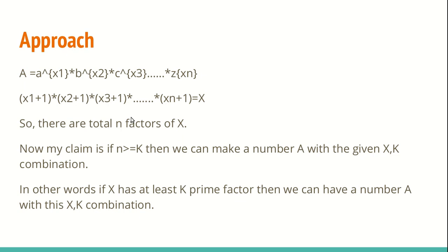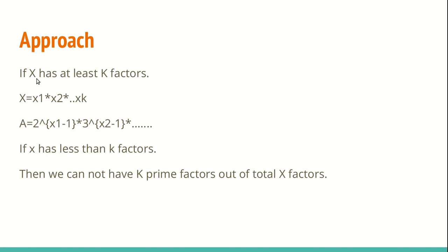My claim is: if the number of factors of x is greater than or equal to k, then we can make a number a with the given x, k combination. More precisely, if x has at least k prime factors, then we have a number a with the given x, k combination. Let's say x has k prime factors, so x can be written as x1 times x2 times xk. We'll break these k prime factors and construct a as: 2^(x1-1) * 3^(x2-1) and so on, with k terms total using successive prime numbers.